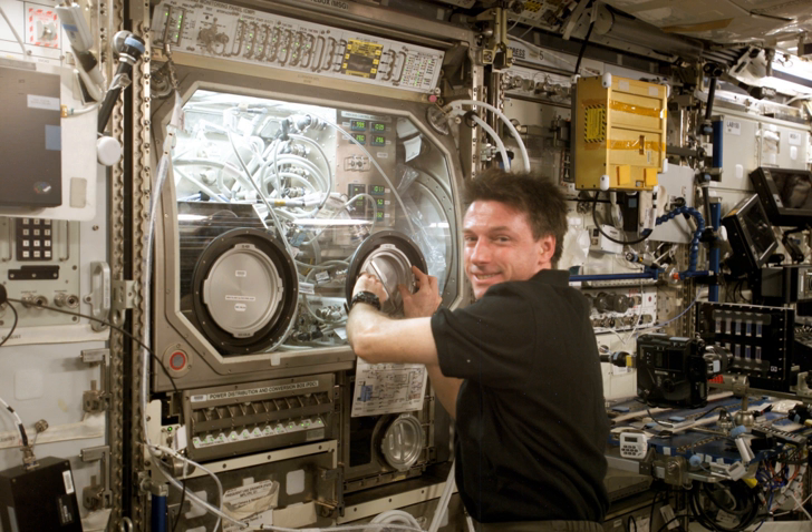An airlock under the work volume can be accessed to bring objects in safely while other activities are going on inside the MSG. The MSG has 40 cm diameter side ports equipped with rugged gloves that are sealed to prevent leaks, for setting up and manipulating equipment in the work volume.